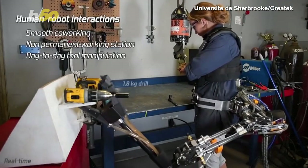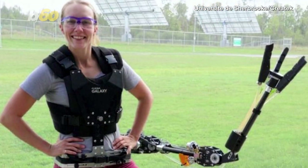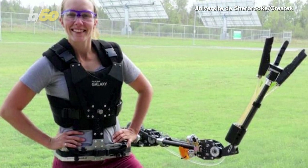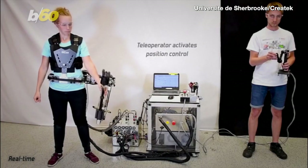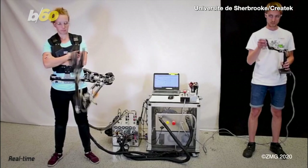The arm was developed by the University de Sherbrooke and a company called Exontic. It can move around 10 feet per second and lift around 11 pounds. Right now, a person is intended to control it, but the team says AI could be used to make the arm work autonomously.